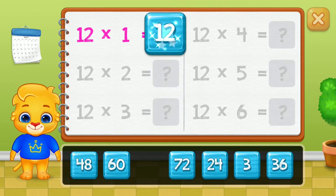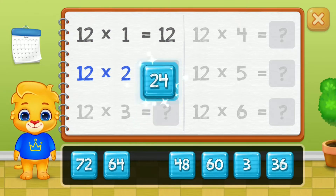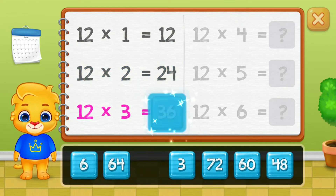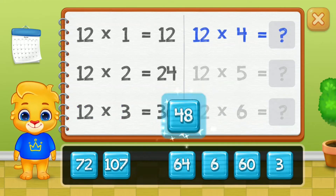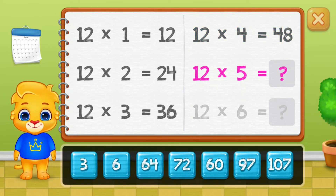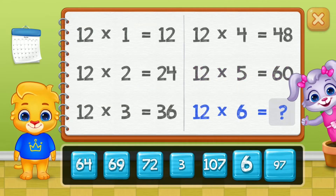Twelve! Twenty-four! Thirty-six, forty-eight, sixty. Good job!